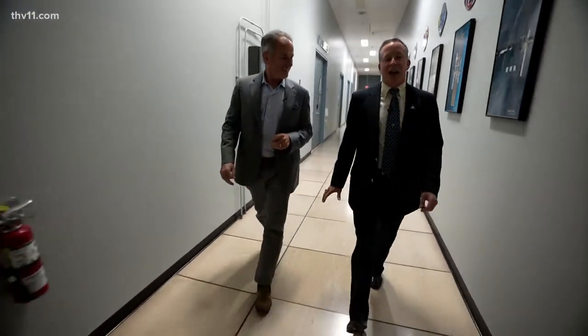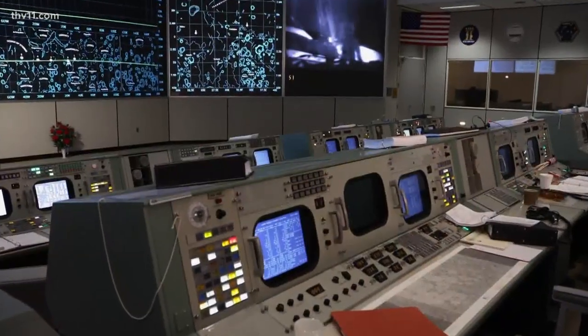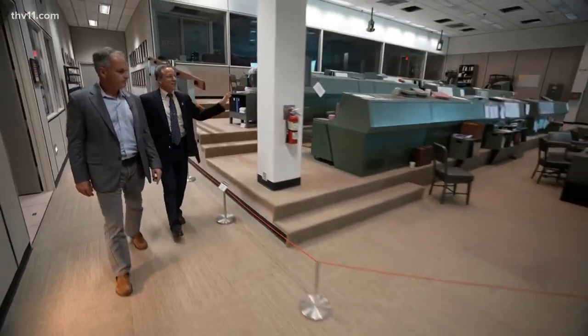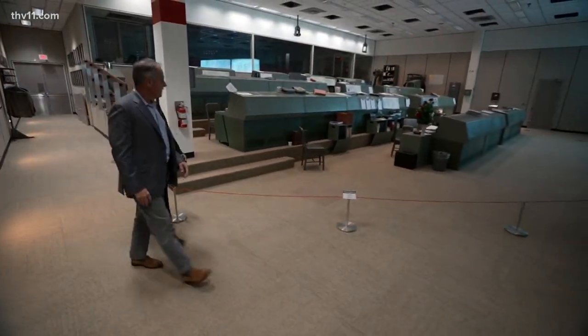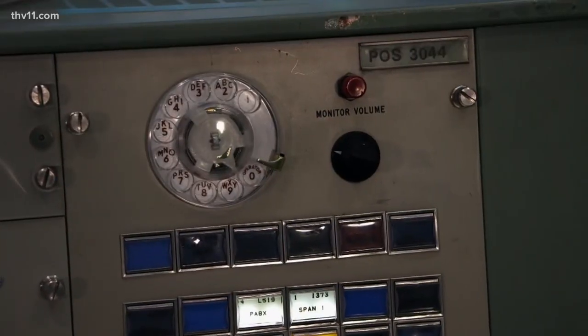Where do you start — you just dust off the old Apollo manuals? A lot of our guys did. Labroad took us up one floor to the stage of so much space history: the iconic Apollo mission control room. It's just amazing to see the technology and what we were able to do with it in here.